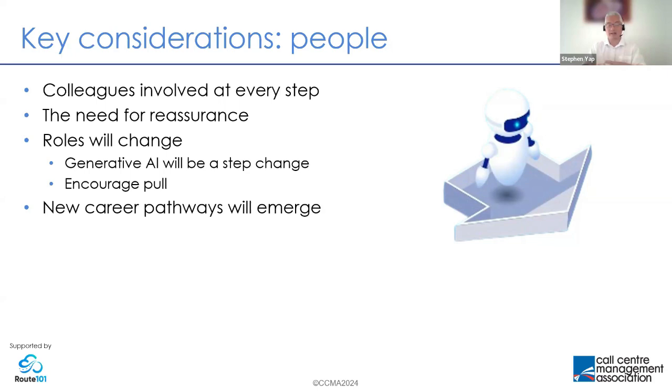New career pathways will emerge as a result — not only will roles and skills change, but new jobs and roles will appear. I heard from a number of brands about new roles such as chatbot technicians or bot managers — high-performing frontline advisors who have become bot managers. Essentially they're cloning themselves: you take a really high-performing person, put all of their knowledge and expertise into the chatbot, and train and nurture that chatbot as you would train a colleague. That creates a really interesting new opportunity for someone who's grown up on the phones.